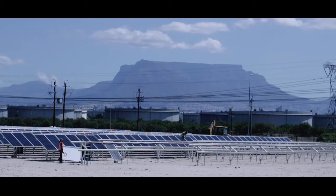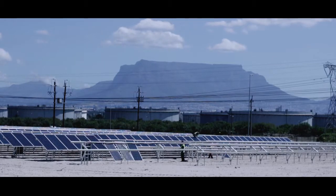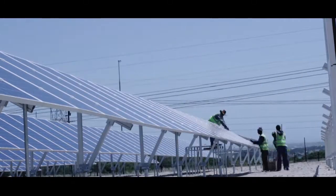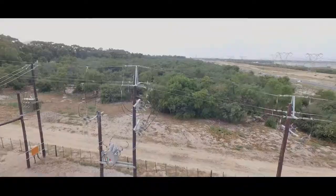This solar PV system is designed to last 25 years, which means 25 years of savings and reducing your carbon footprint. This will result in De Grendel Wine Farm saving over 278,000 rand in year one, and obviously this will increase as the cost of electricity from ESKOM increases annually.